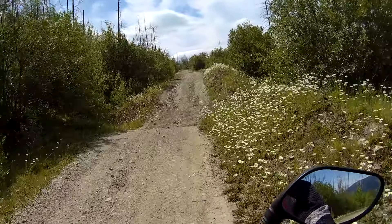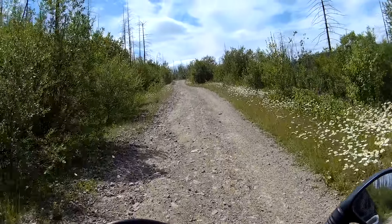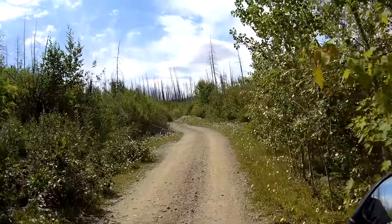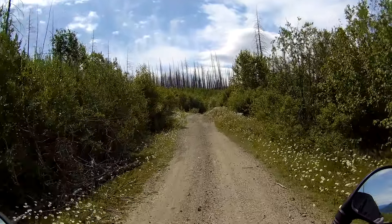We've got the flowers lining our path again. I think pretty soon is my turnaround point. After these dips, the route gets less interesting.